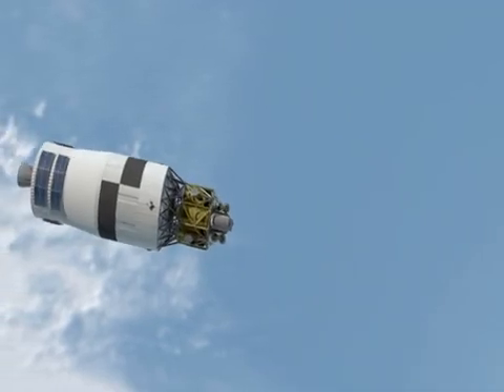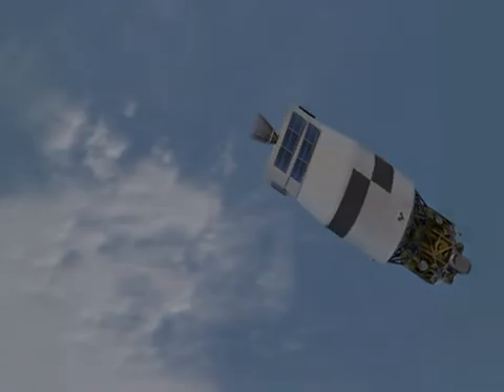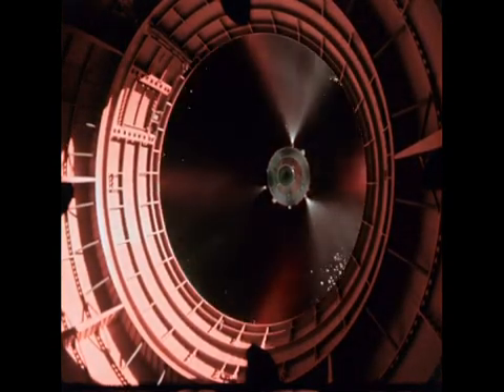It's a nice sweet spot of thrust and performance that goes well with several different launch vehicles. The J2X is really building on the heritage of the J2 engine, which is the only upper stage engine that took man to the Moon on the Apollo program back in the 1960s.